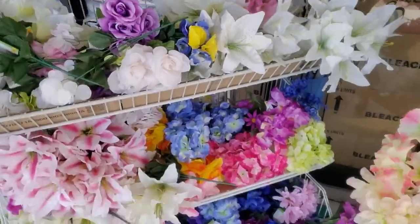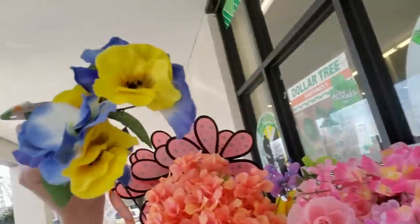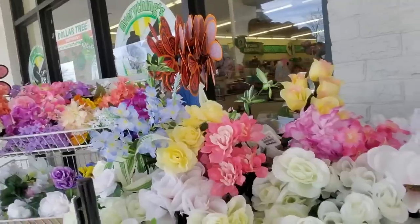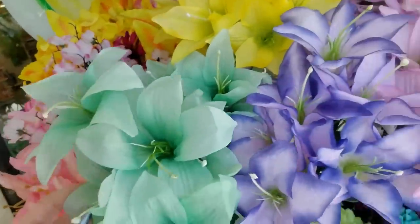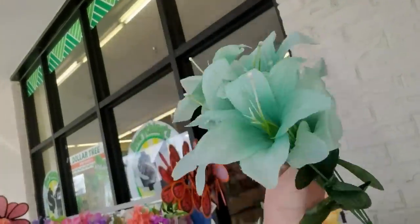Here we have a little spring bouquet. Little flowers. Purple roses. And look over here — I didn't see these a second ago. Look at these lilies. They're like a seafoam green. Aren't they beautiful?